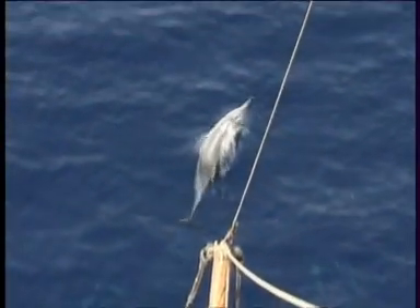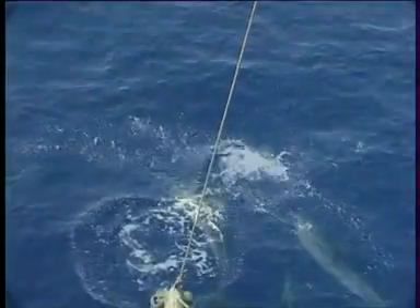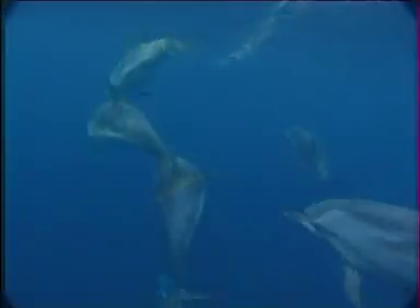The striped dolphin is a generally warm water species, and is the most abundant dolphin in the Mediterranean, only rarely coming into near-shore temperate seas. With a length of between 1.9 and 2.4 meters it resembles the common dolphin, but has a more robust torpedo-shaped body and shorter beak.